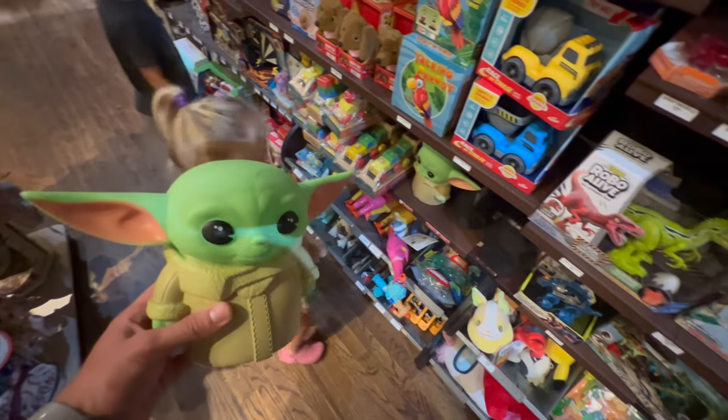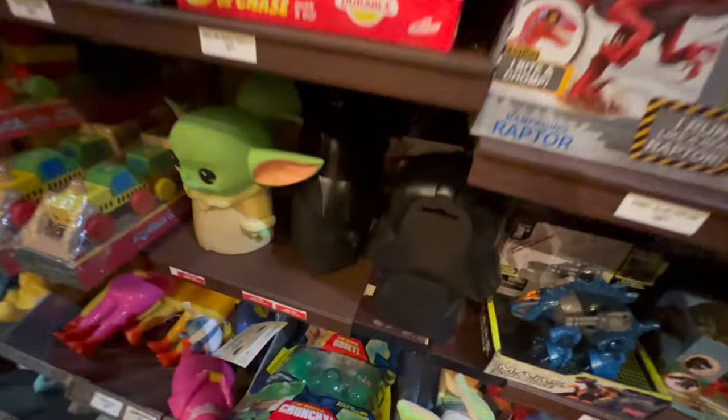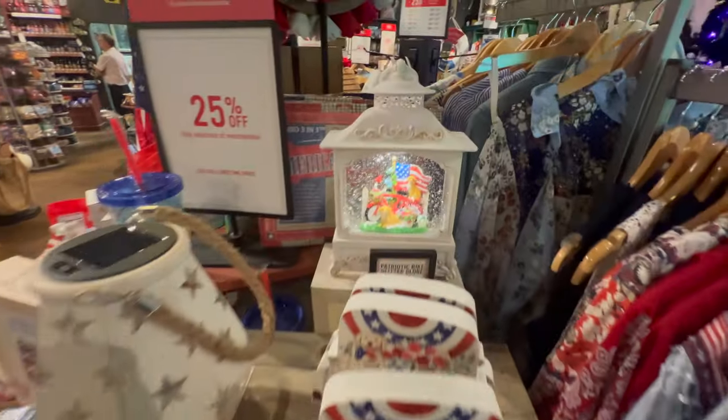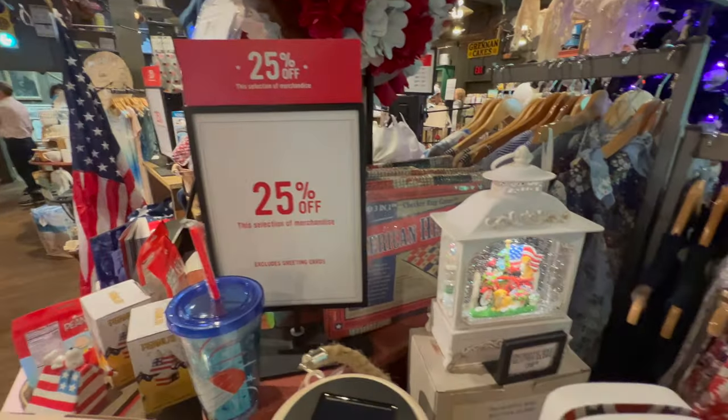Palmer and I have found a Grogu piggy bank. So what Emmett had earlier, the Darth Vader, is actually a piggy bank also. And all of their 4th of July stuff is now 25% off.